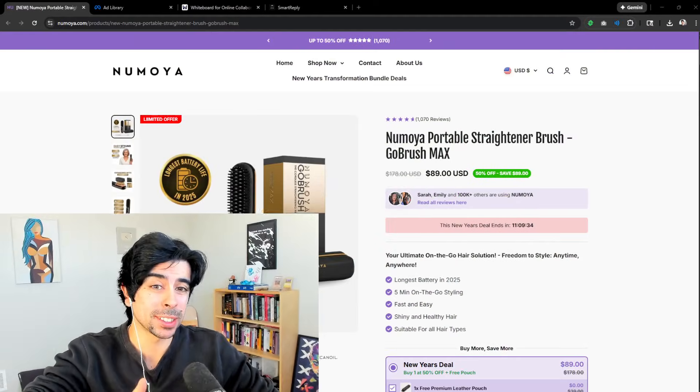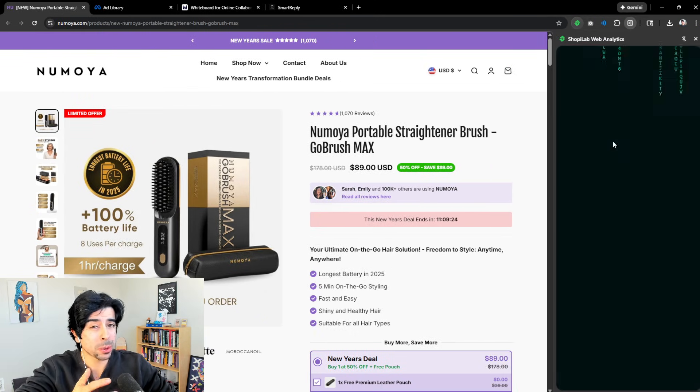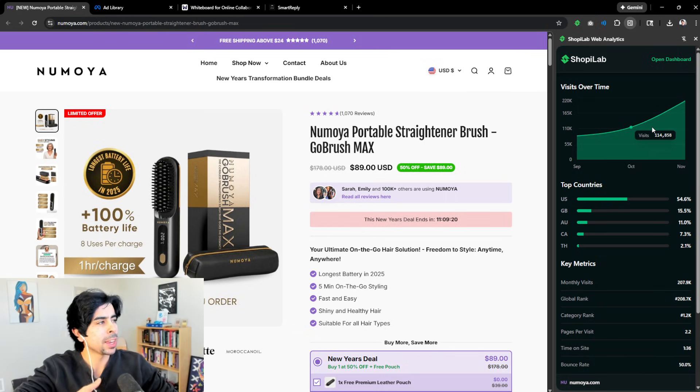I was scrolling the Meta Ads Library this morning doing some research and I saw something that I don't often see — a brand running over 400 ads at once. So I figured let's dive into this brand together and dissect it to understand exactly why they're driving so much traffic and also how it's affecting their store sales. It's affecting it in a very positive way.